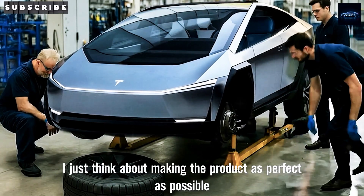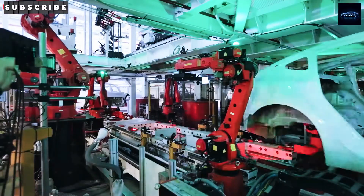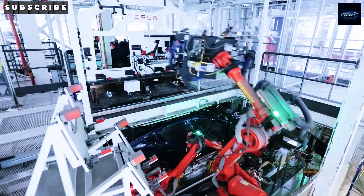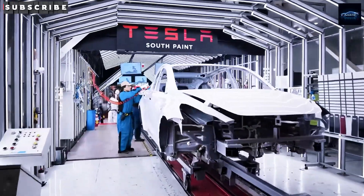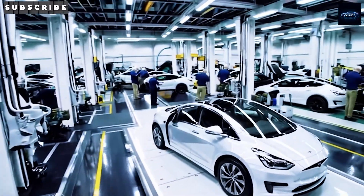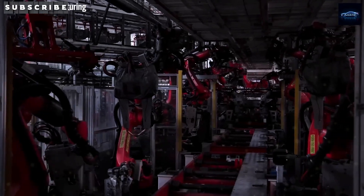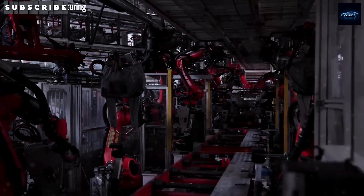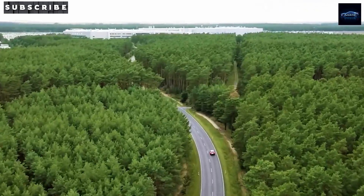Do you think Tesla's moving faster than other automakers in this race for affordable EVs? Tell me in the comments. According to Tesla's own team, this is just the beginning — they plan to scale up fast. Tesla will host a global launch event in June, and by December of this year, customers will begin receiving their new Model 2. Can you imagine having one parked in your driveway this holiday season? Would you order one as a gift for yourself? Let me know — yes or no — in the comments.